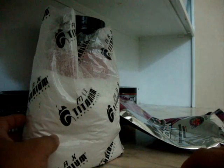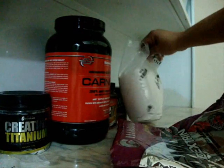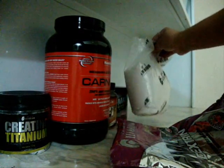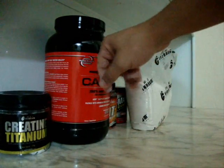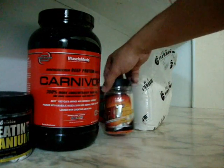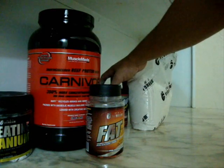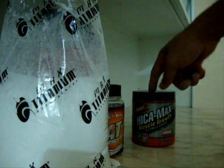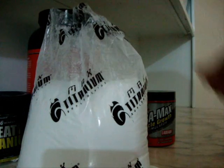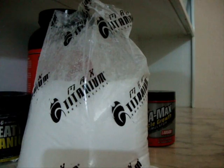Produto nacional, dentro de um valor bacana. E essa, por enquanto, nessa semana de início de outubro, passa a ser a minha suplementação: uma creatina, Carnivor, FatMax Titânio, o IcaMax — tá aqui atrás — e a malto, um carboidratozinho junto com a dextrose, para tomar aquele shake bacana.